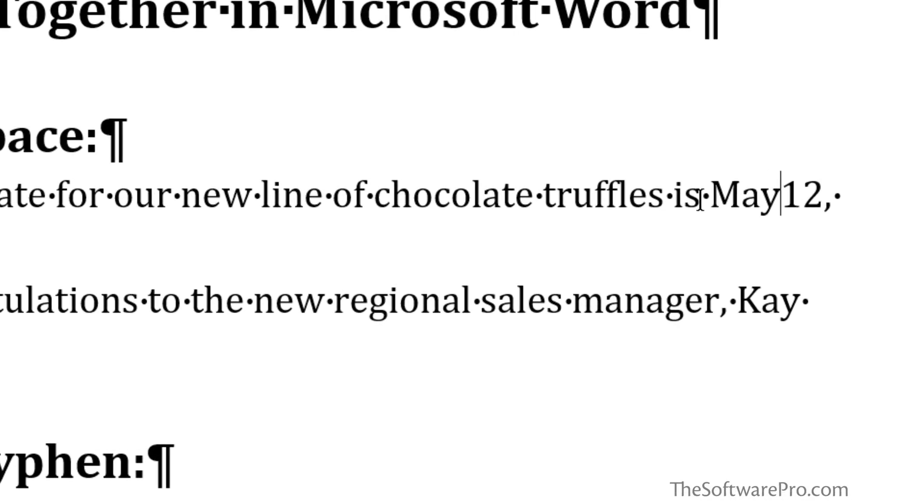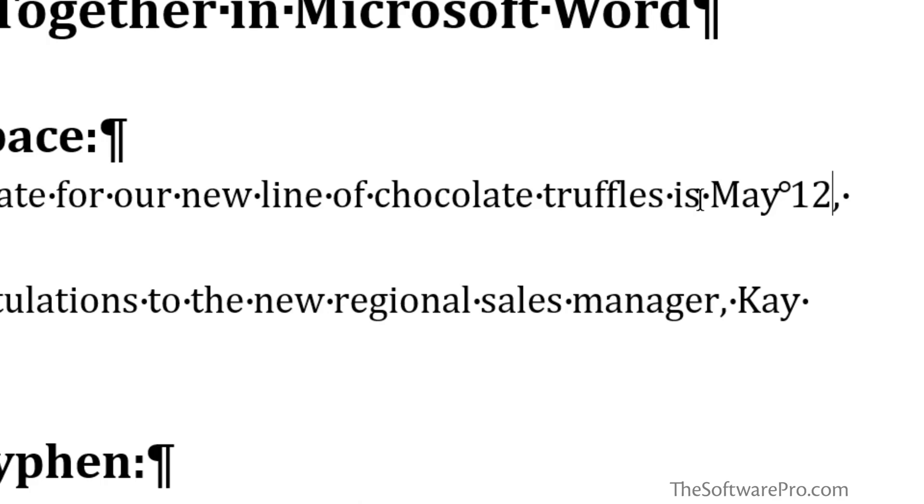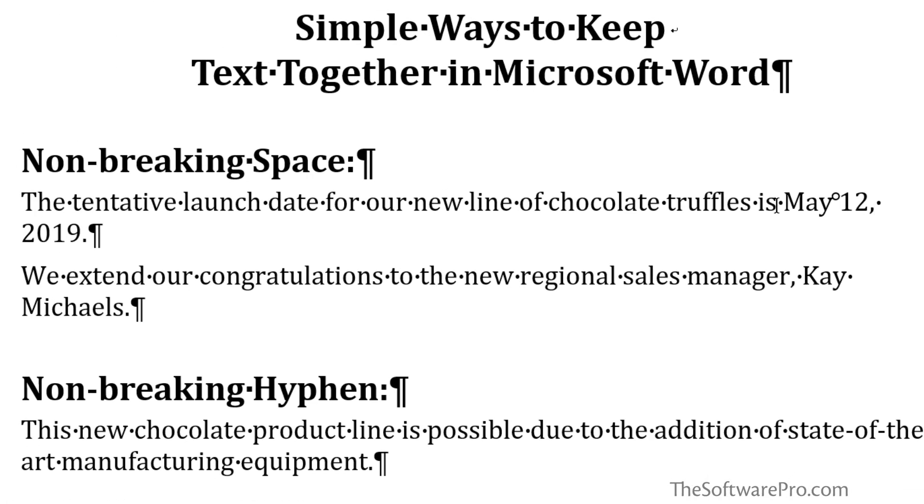I'll delete the space between the month and the day and instead use the keyboard shortcut Ctrl+Shift+Spacebar, which puts in a character or symbol that looks kind of like the degree symbol. This is your non-breaking space — the glue. Let's repeat that: remove the soft space, Ctrl+Shift+Spacebar, and now regardless of what happens to this text, this date will stay together, and we still have a soft return at the end of the line.